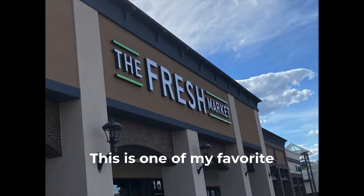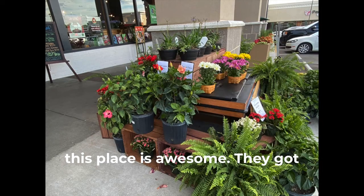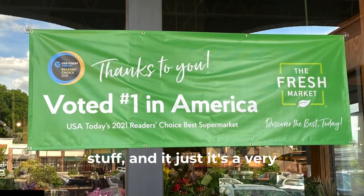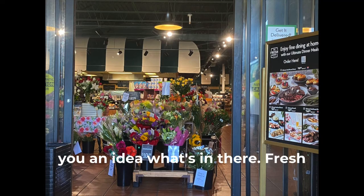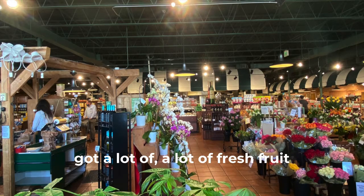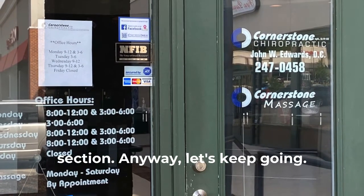We're back to the plaza. This is one of my favorite places, the Fresh Market. This place is awesome. They've got all kinds of fresh food and prepackaged stuff and it's just a very nice store. Check it out if you haven't seen it. I'll give you an idea what's in there: fresh flowers, all kinds of fresh fruit, fresh meat, great butcher section. Let's keep going.